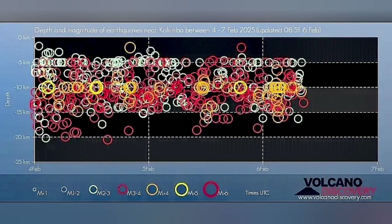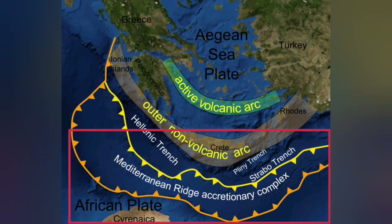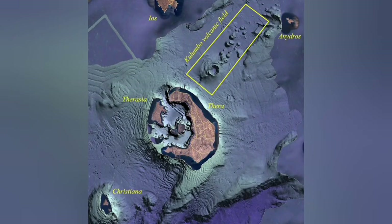Most of the earthquakes are at a depth of 5 to 20 kilometers, which corresponds to the thickness of the Earth's crust in this area. The African plate is going under the Eurasian plate, diving 20 to 30 kilometers down and coming up as a blister at the active volcanic arc. But on the back of that active volcanic arc, we also have an extension zone.